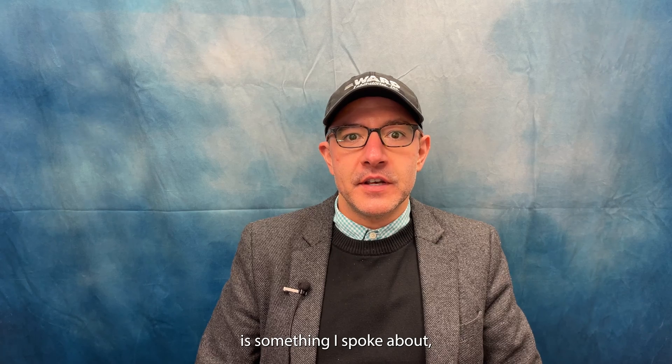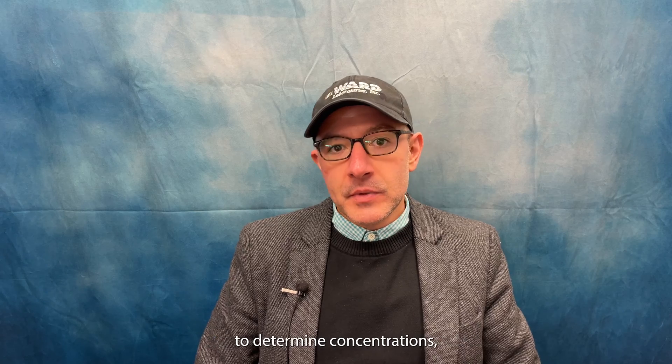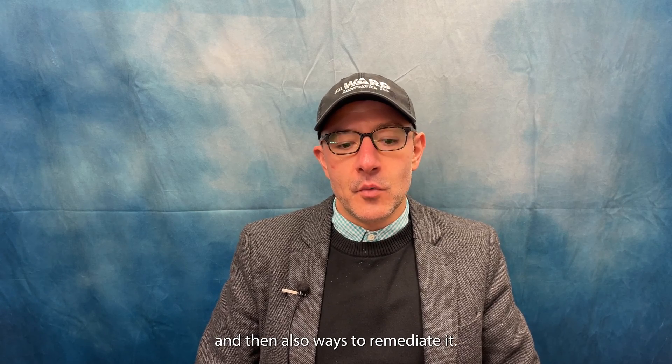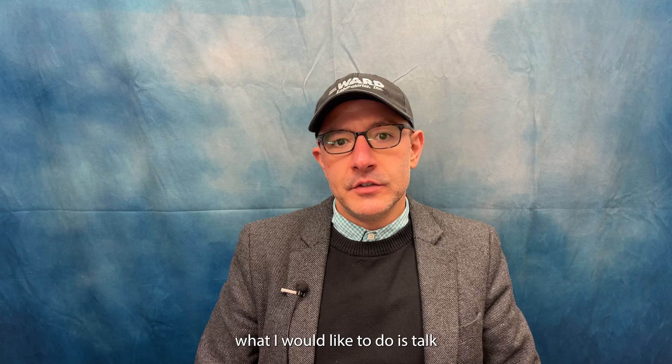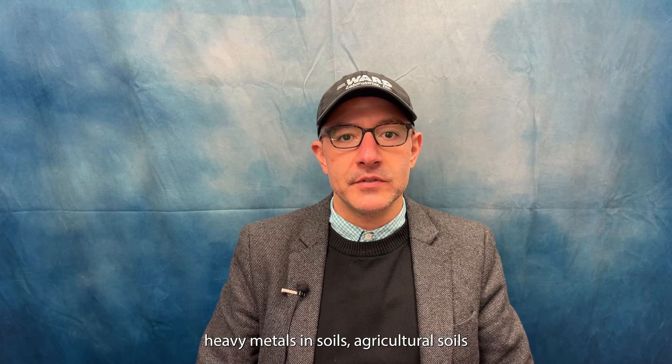Hi, my name is Dr. Patrick Fries. I'm the Director of Research and Development here at Ward Lab. What I would like to talk about today is something I spoke about about a year ago on heavy metals and soils. I recently wrote an article for Acres Magazine discussing heavy metals and soils — some of the contamination sources, ways to determine concentrations, and ways to remediate it. I'd like to talk more about corrective actions for addressing heavy metals in agricultural soils and residential soils.